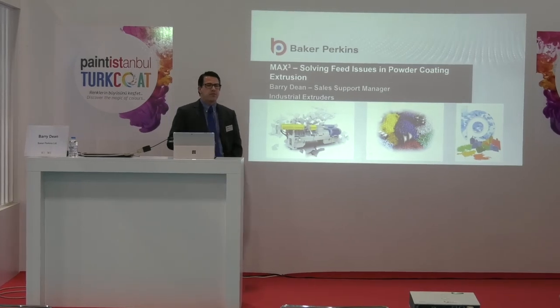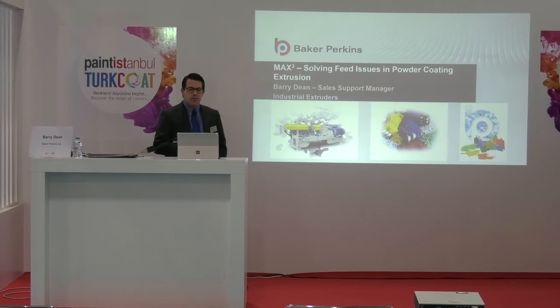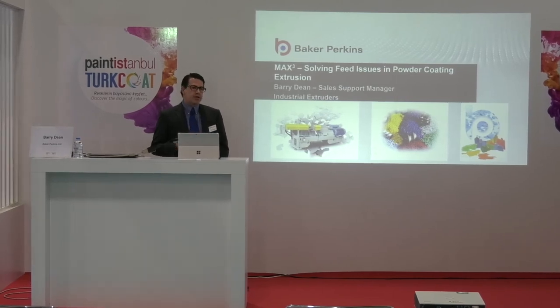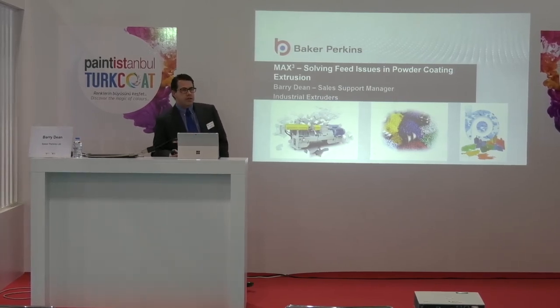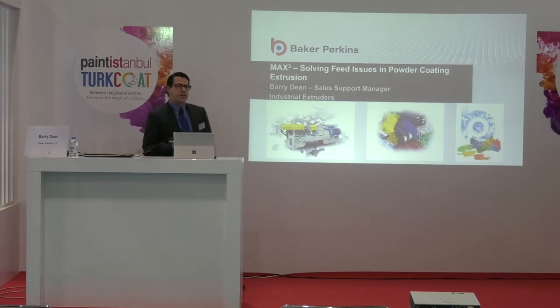Personally, I've been involved directly with powder coating extrusion for nearly 20 years, including assembling, testing, commissioning and servicing powder coating extruders before going into sales.